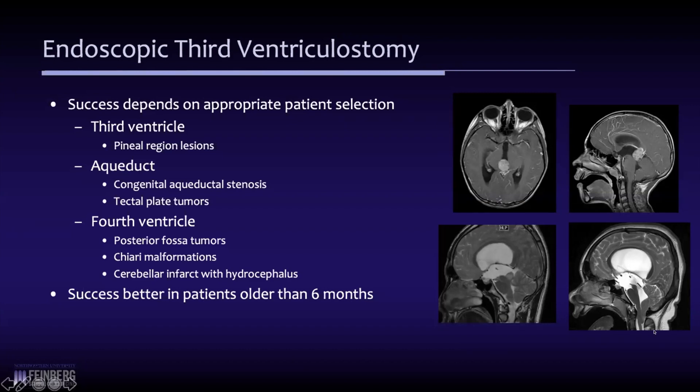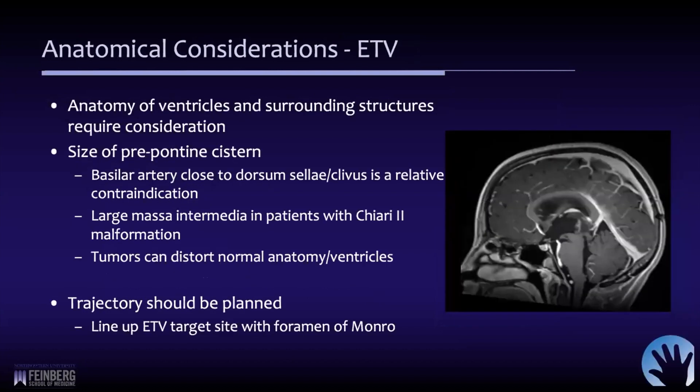A rare but possible case is a child with a cerebellar infarction with significant cerebellar edema and hydrocephalus. One other important point is that the success of these procedures is generally better in children over six months of age, probably because the subarachnoid spaces are not as well developed in younger children.